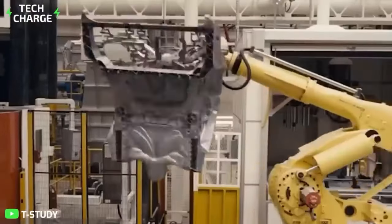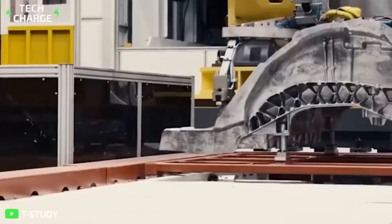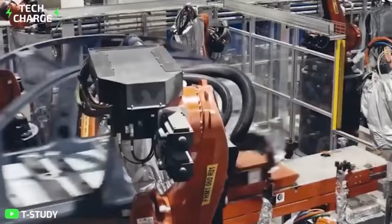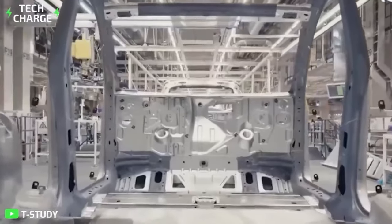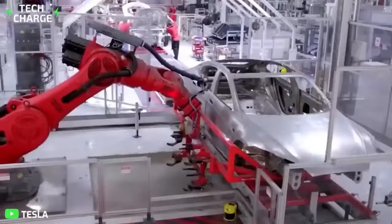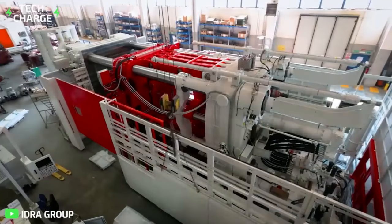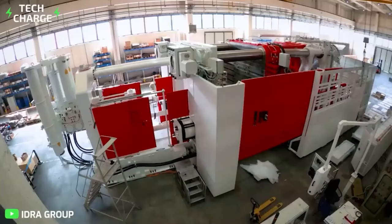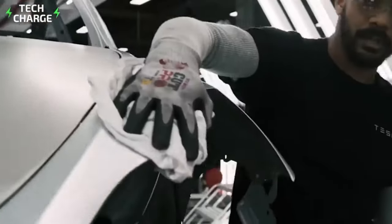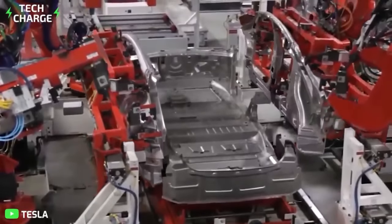With a clamping force of more than 9,000 tons, Idra's newest and largest gigapress, the 9000, is about the size of a small house. The corporation does not reveal who its customers are, despite having revenue of 100 million euros in 2021. Elon Musk, the CEO of Tesla, clarified that the first gigapress 9000 ready for shipping was for his company's new Cybertruck. All of Tesla's locations, including Grünheide close to Berlin, are already equipped with gigapresses, which allow the company to make Model Ys up to three times faster than rival companies in just 10 hours.